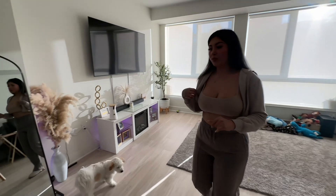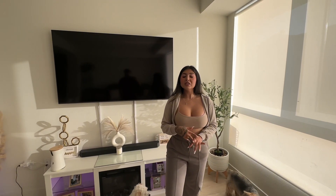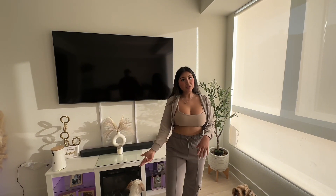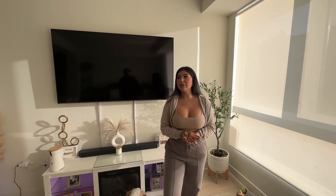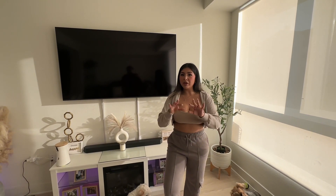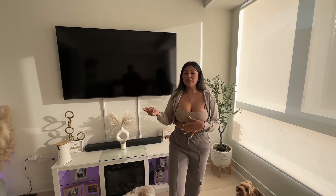Now we're going to show you all the amenities here at our complex. We have a movie room, a clubhouse, a rooftop terrace, a pool area, and a gym. If we're not talking during the amenities tour it's for privacy reasons because there may be other people around, and also because they play music throughout the complex hallways and we don't want copyright issues. So it'll be more montage style with text on screen.